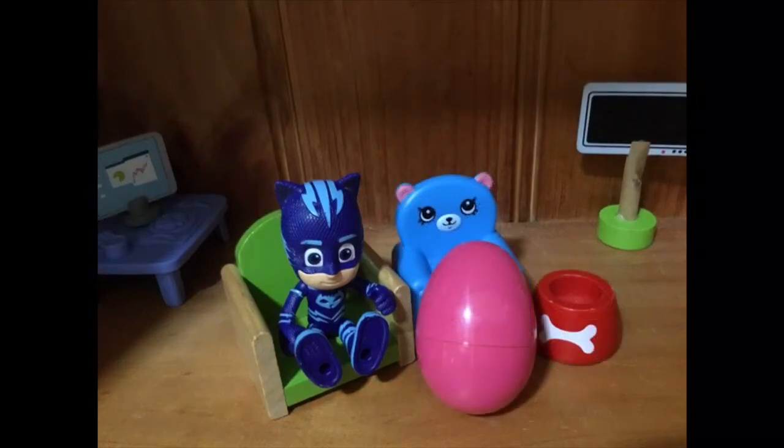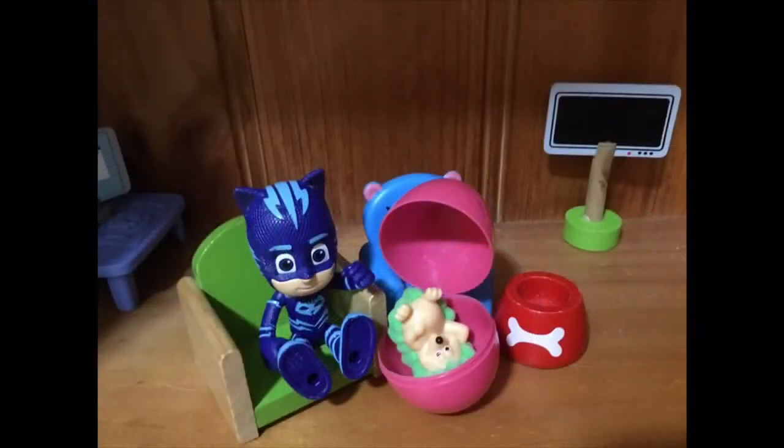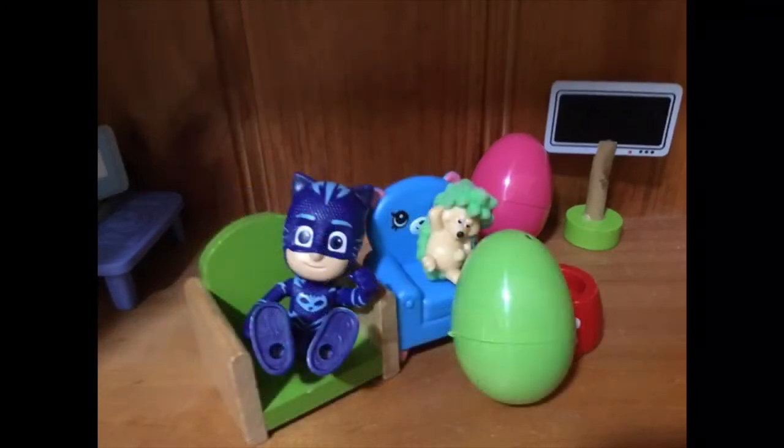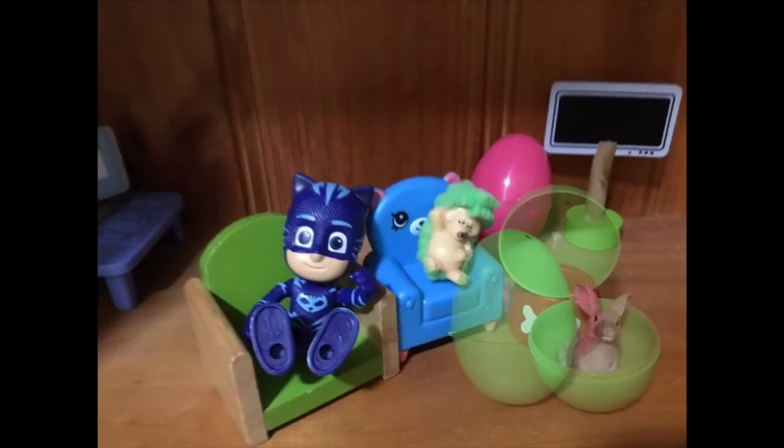The first egg we have is pink and inside we have — oh wow, look at that — it's a little hedgehog. You look super cute. Come sit on the blue chair right here next to me.